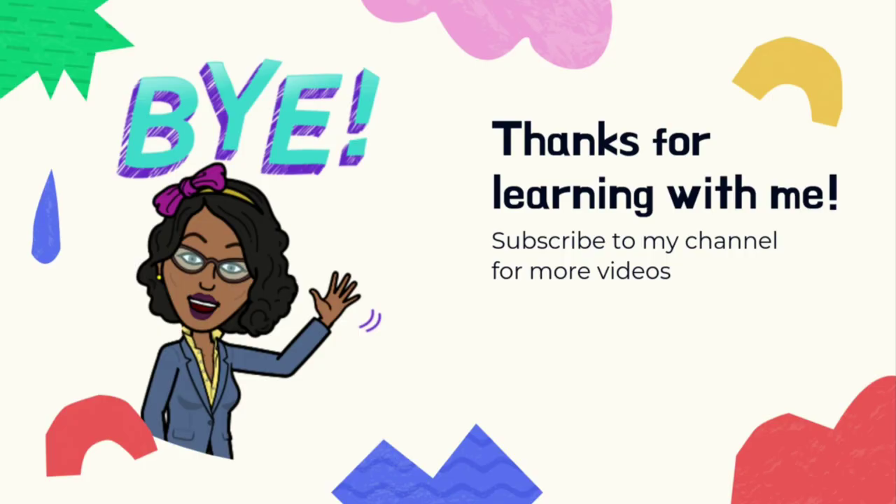Thank you for learning with me today. Bye for now and I'll see you next time.